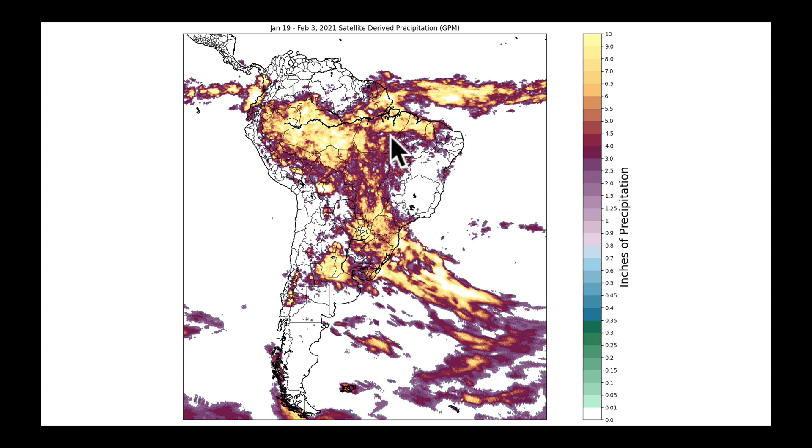We've been much drier in eastern Brazil, and at times we've seen more routine monsoonal flow in parts of Mato Grosso as they're trying to harvest this first crop, which, as we've seen some reports, just due to the delays in planting, is coming out a bit late.